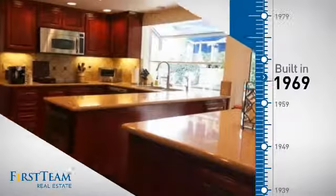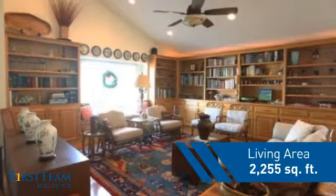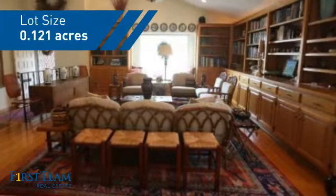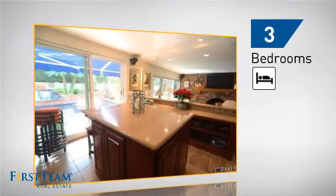This property was built in the late 60s and features over 2,200 square feet of space, giving you a spacious layout to play host or kick back and relax after a long day. Inside you'll find three bedrooms so everyone has a private space to come home to, as well as one full bathroom and two partial bathrooms.